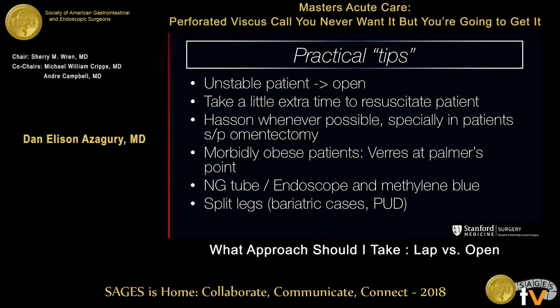If you think this is going to be something related to bariatric surgery or you're going to be working around the proximal stomach, I use split legs for most cases. I was trained in Europe, so I still use split legs for my lap choles.